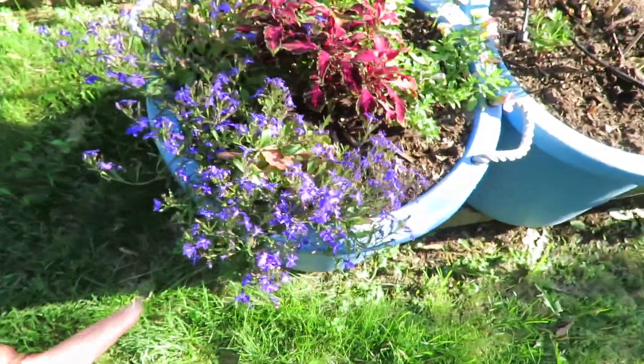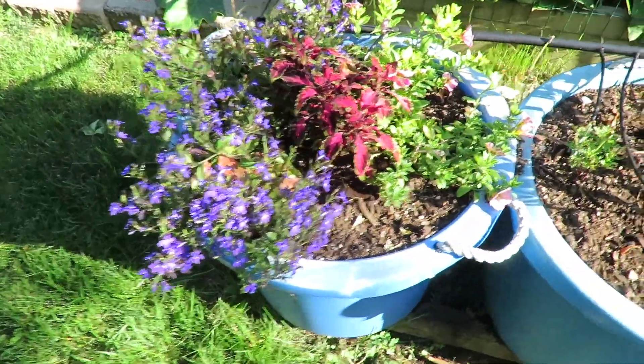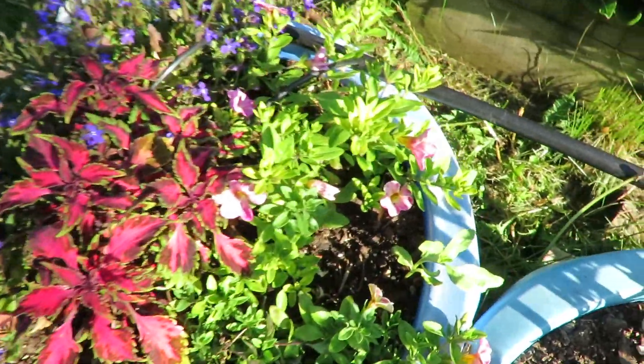Here are my flowers - I always put flowers in this bucket and they're all looking lovely.